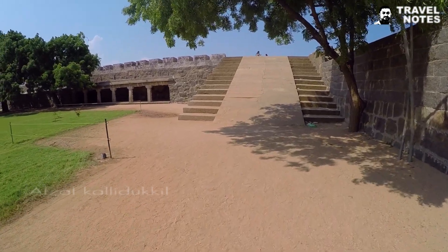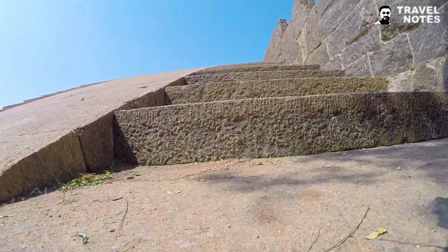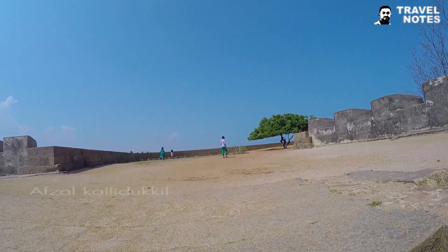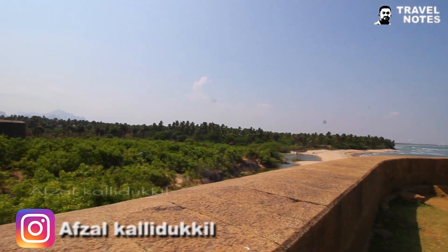Let's go to the corner and the bottom of the corner. Let's take a look at this. This is a great view.